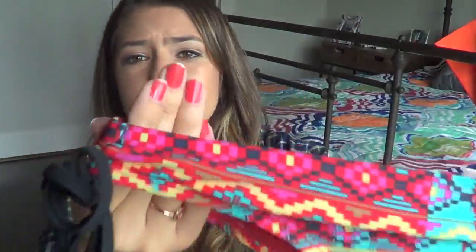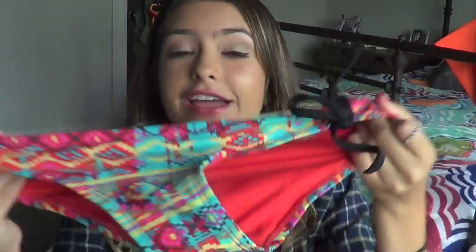Next bottoms are these from Target that I love. They are red and yellow and have tribal print, and you can wear them with so many different colors - they are very flattering.